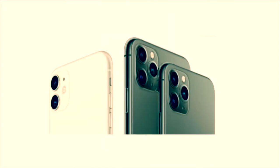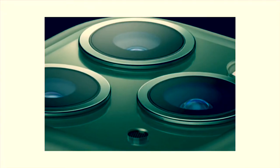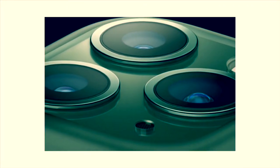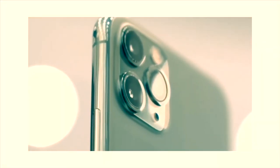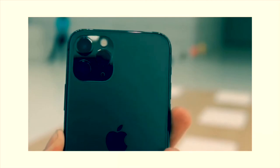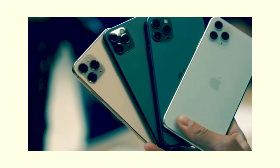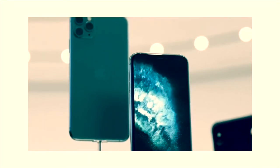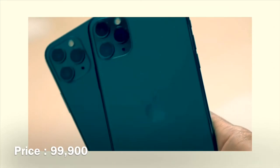It has a textured matte glass coating. It has four color variants: midnight green, silver, space gray, and gold. The battery life of the iPhone 11 Pro is 4 hours more, and the video battery life is 18 hours. It has fast charge. It has 6GB RAM. The price in India is $60.